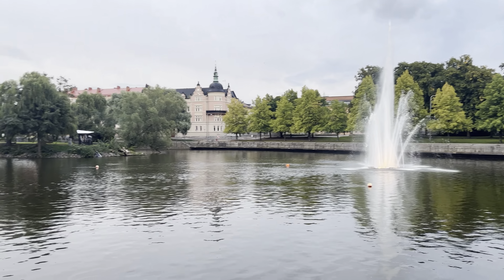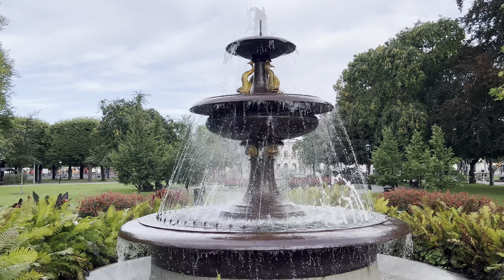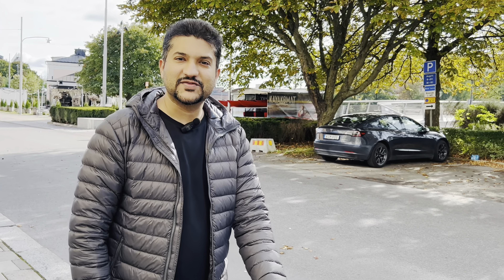It is a beautiful fountain and it looks artificial, but it is not artificial. This is my breakfast.